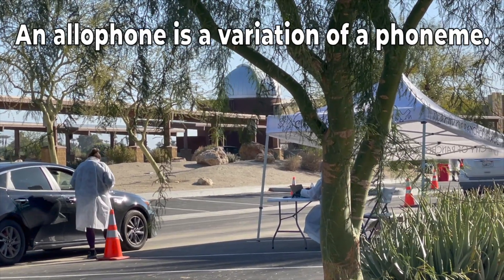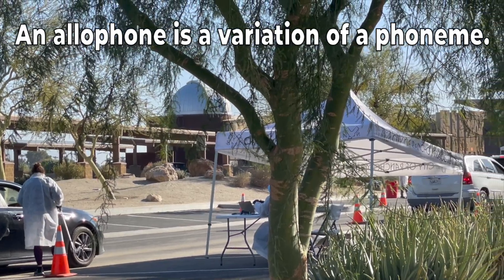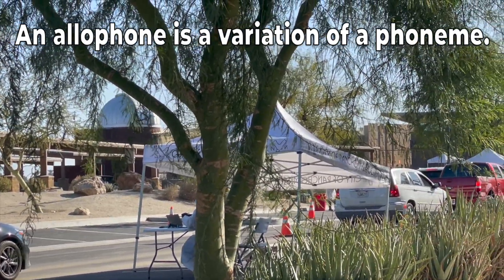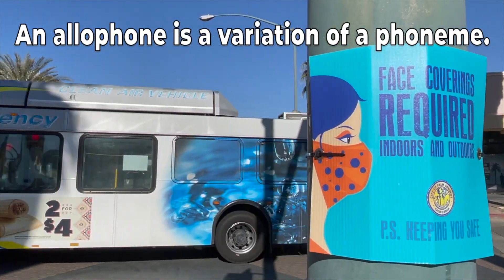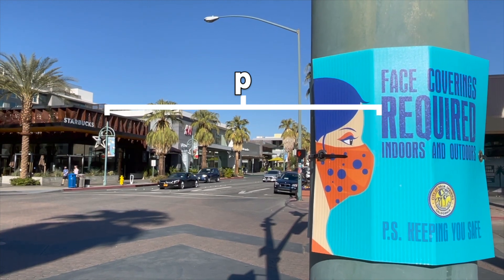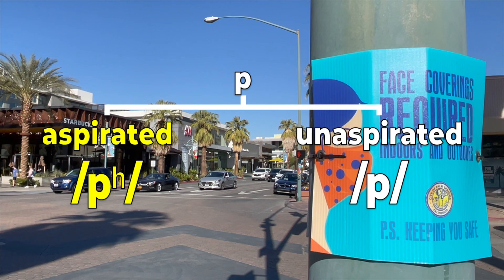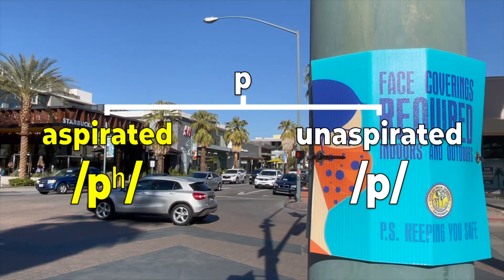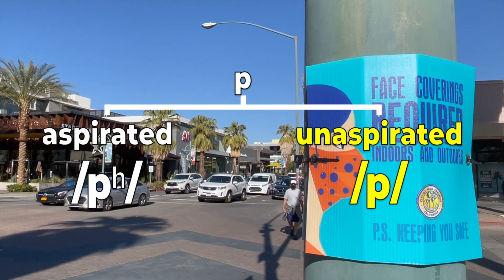Variations of a phoneme are called allophones. Most native speakers have no idea that they use different allophones in different situations. What may seem like the exact same sound actually is a slightly different sound depending on what sounds surround it. The phoneme P has two major allophones: aspirated and unaspirated. Aspirated consonants release an extra puff of air when pronouncing them. Unaspirated consonants do not have this extra puff of air.